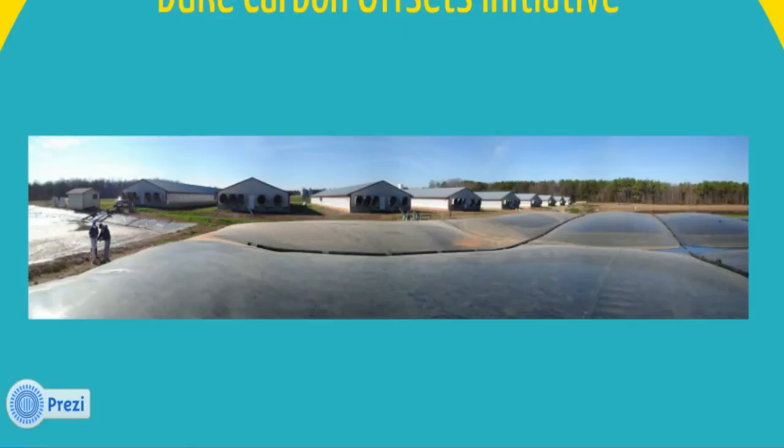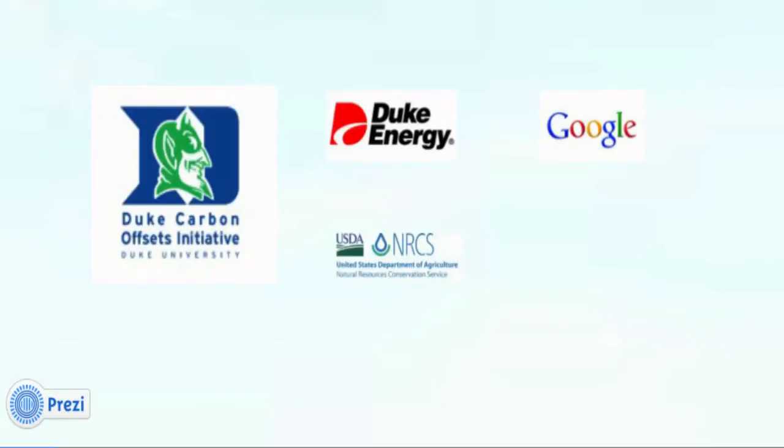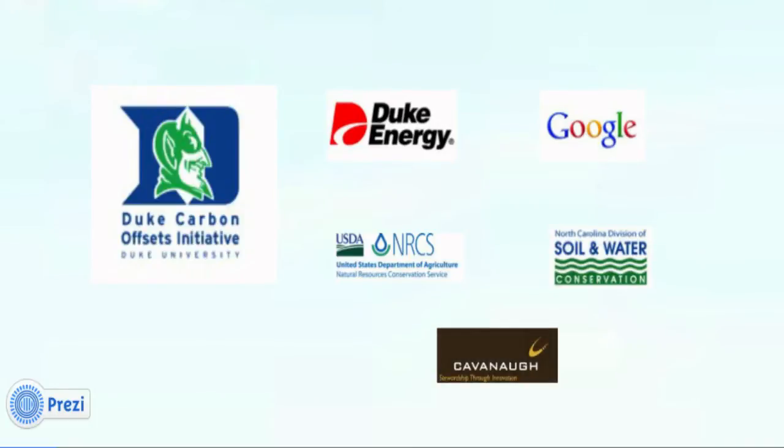The award-winning system represents a unique partnership between academic, private, and public sectors including Duke University, Duke Energy, Google, and of course Lloyd Ray Farms. Seed funding was provided by the USDA's Natural Resource Conservation Service and the North Carolina Division of Soil and Water's Lagoon Conversion Program. The system was designed by Cavanaugh & Associates.